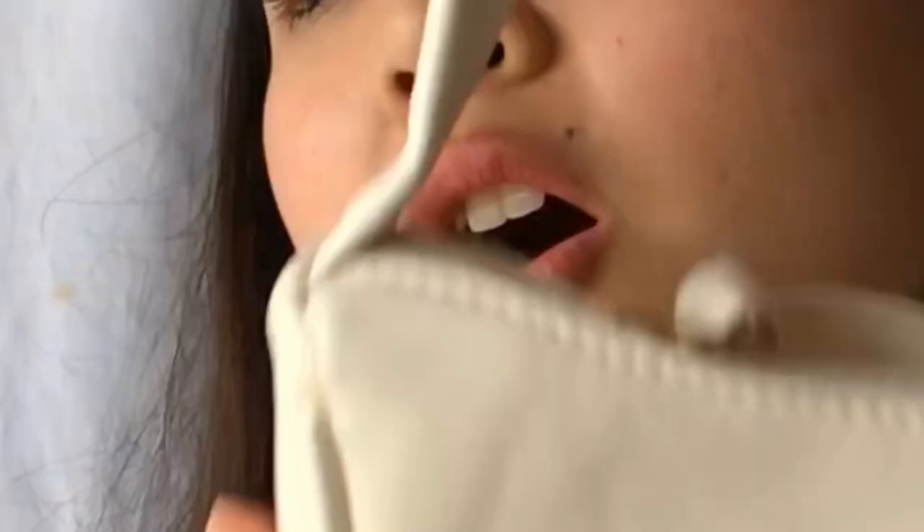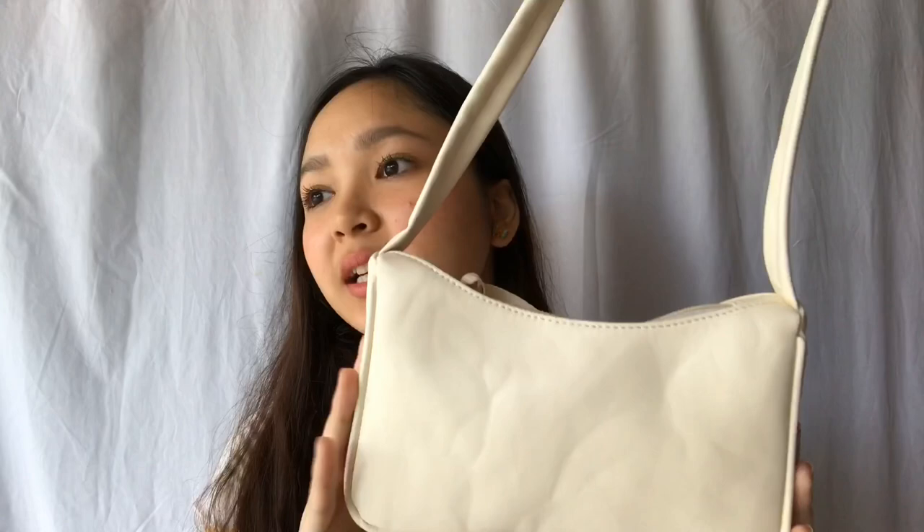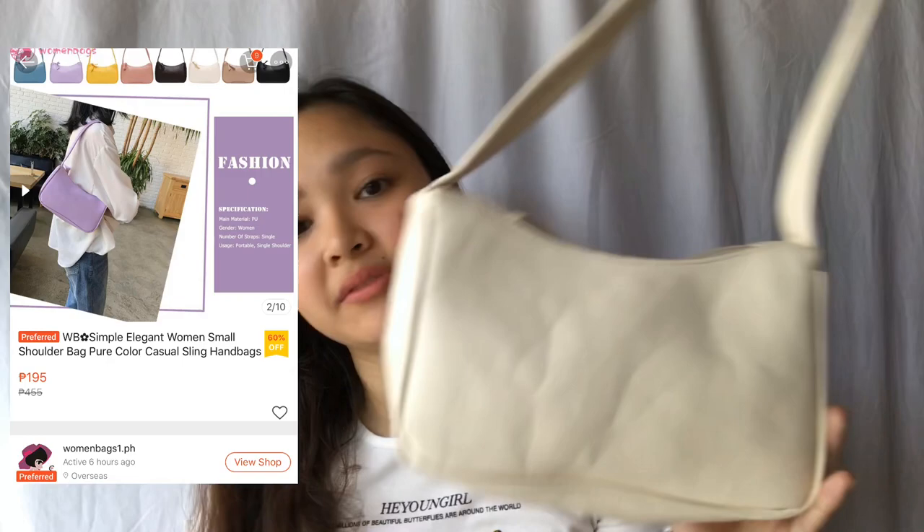The next thing that I got are purses. I got this bag for 195 pesos — originally 455 but it was on sale. Super cute siya. Ayoko lang na parang kulubot na. Ever since I was little, I've always wanted purses like this. I already have a Betty Boop one that I use for my Baby Alive stuff. There's a lot of colors but I got the white — actually beige na nakalagay. Super cute.